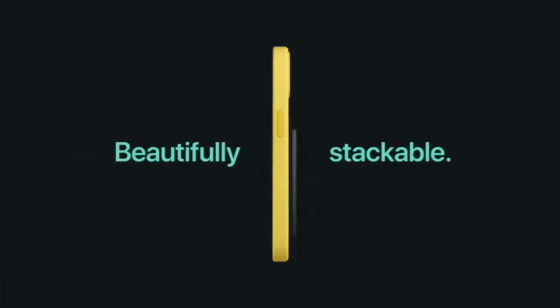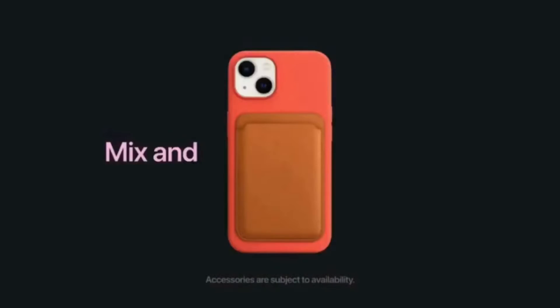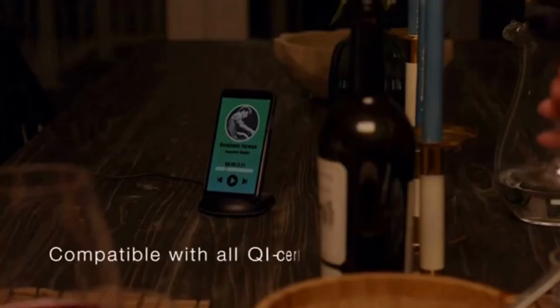Wireless chargers come in different designs, power delivery specs and prices, so you've got to find one that fits you best. We've tested the best stuff out there, so we know what's good and what's bad about it. We gathered the 5 best wireless chargers in 2022.